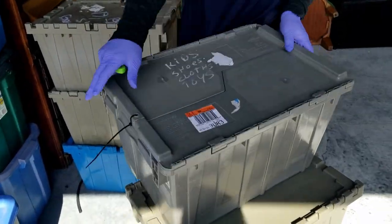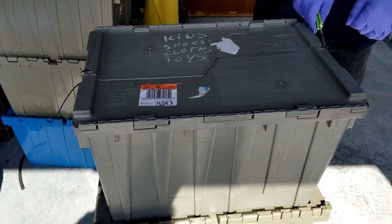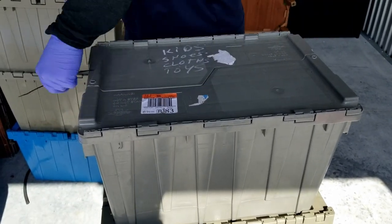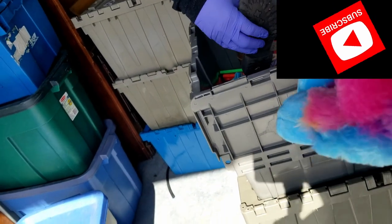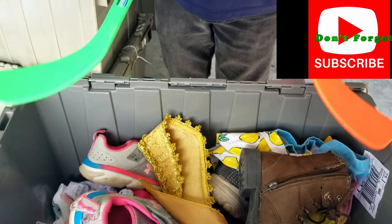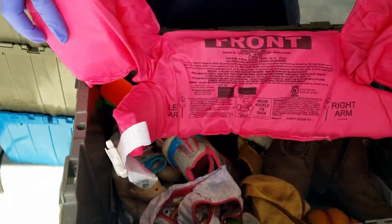We got kids shoes, clothes, and toys. Oh, this is a good one — they locked it. Well, not really locked. What do we have? There's one toy. It is Spark. Look how cute. Some shoes. Some drumsticks. What is this? Toilet paper holder. Puddle jumper — it's a little floaty, a flotation device.